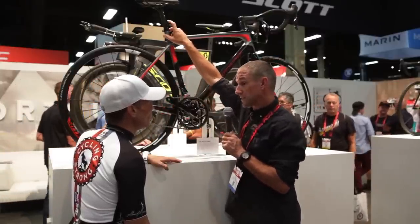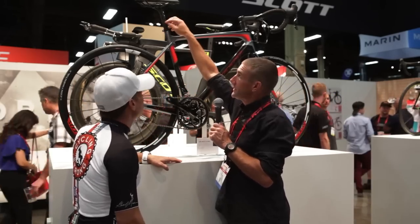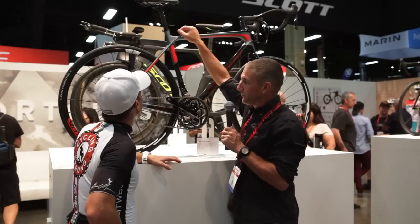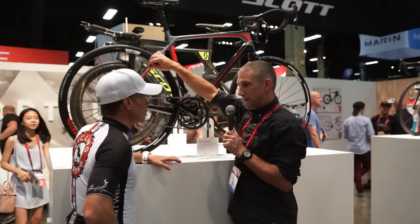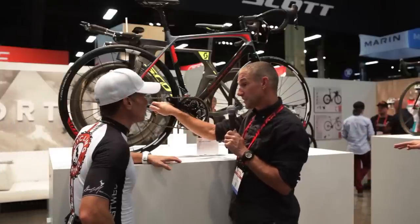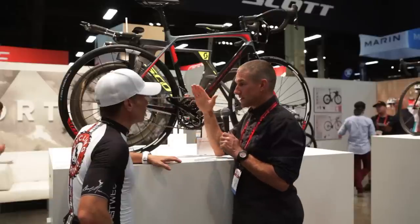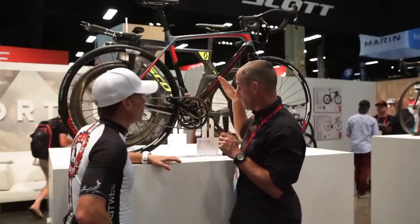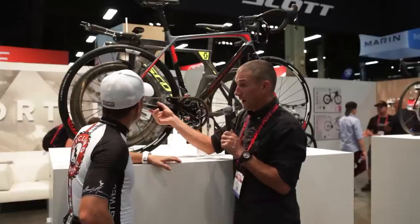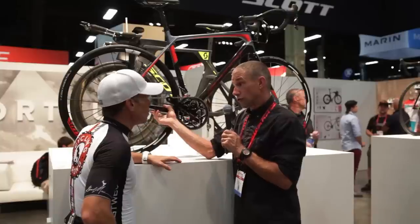We also have a custom layup in the seatpost so we can tune that compliance. If somebody says it feels too soft, take it out, put a regular seatpost in and you've just tuned the compliance of the bike. Another thing is the asymmetrical rear end. The right-hand side of the bike — the tube shapes and sizes — are actually bigger than on the non-drive side.